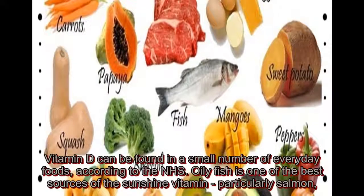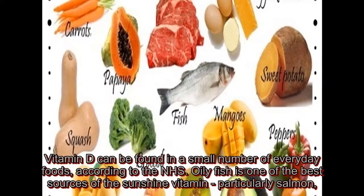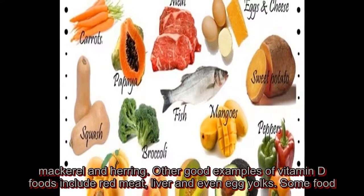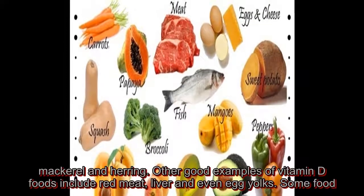Vitamin D can be found in a small number of everyday foods, according to the NHS. Oily fish is one of the best sources of the sunshine vitamin, particularly salmon, mackerel and herring. Other good examples of vitamin D foods include red meat, liver and even egg yolks.